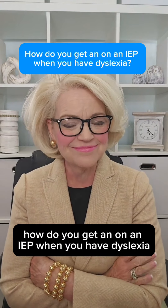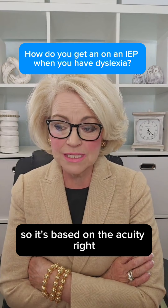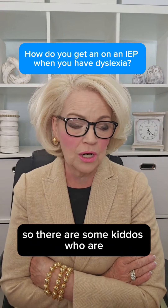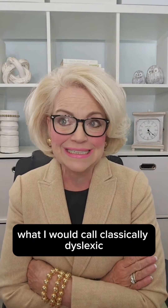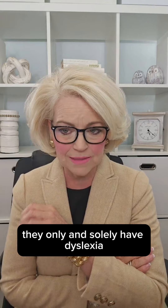How do you get on an IEP when you have dyslexia? So it's based on the acuity. There are some kiddos who are — which is probably not the correct term — what I would call classically dyslexic. They only and solely have dyslexia.